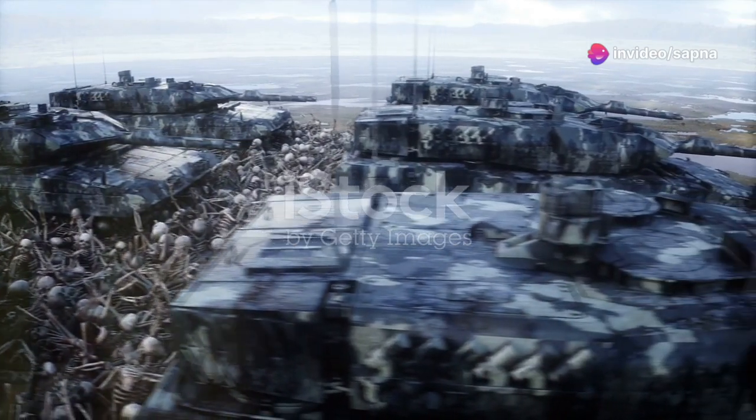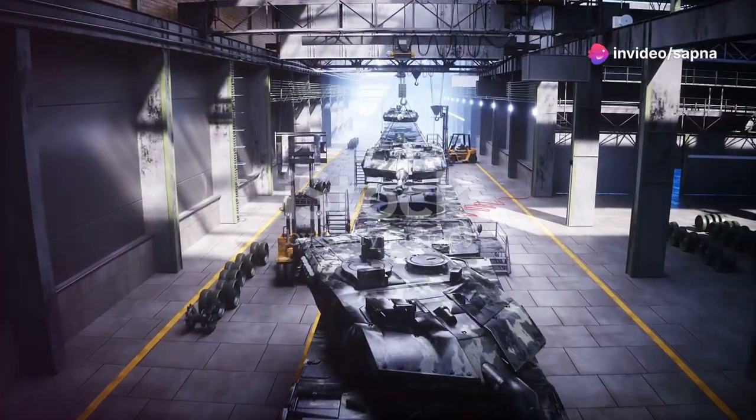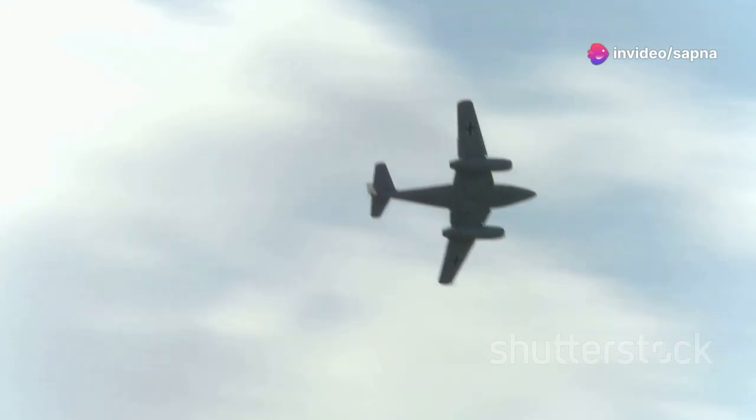Next, let's talk about technology. Germany was at the forefront of military tech. The Panzer tanks, for instance, were some of the most advanced of their time, equipped with superior firepower and armor. Their aircraft, like the Messerschmitt Bf 109, dominated the skies with cutting-edge designs and powerful engines.